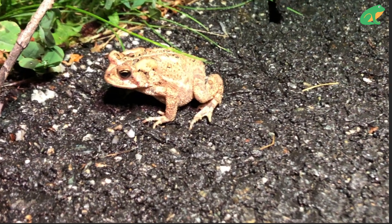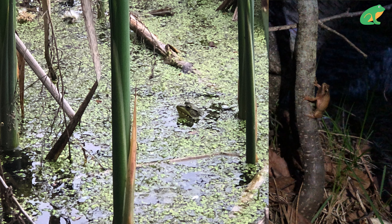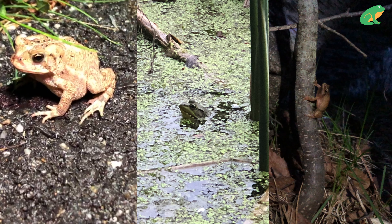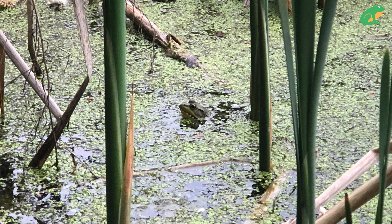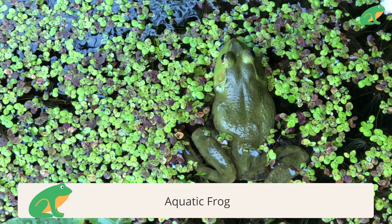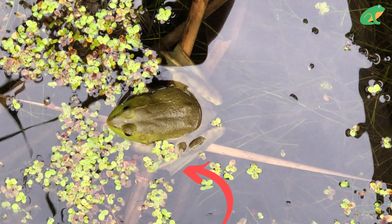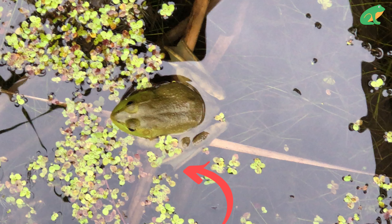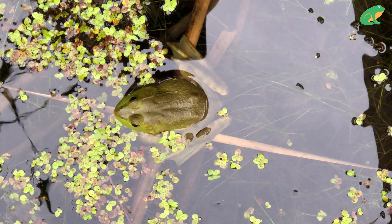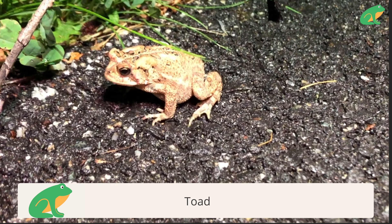Most people think frogs live in water, and some do. But with over 7,400 known frog species, there are three main kinds of frogs you can find in the wild. Aquatic frogs live in fresh water and have specific characteristics other frogs do not have — they generally have long hind legs, webbed feet, and live in fresh water environments like marshes, bogs, and swamps.